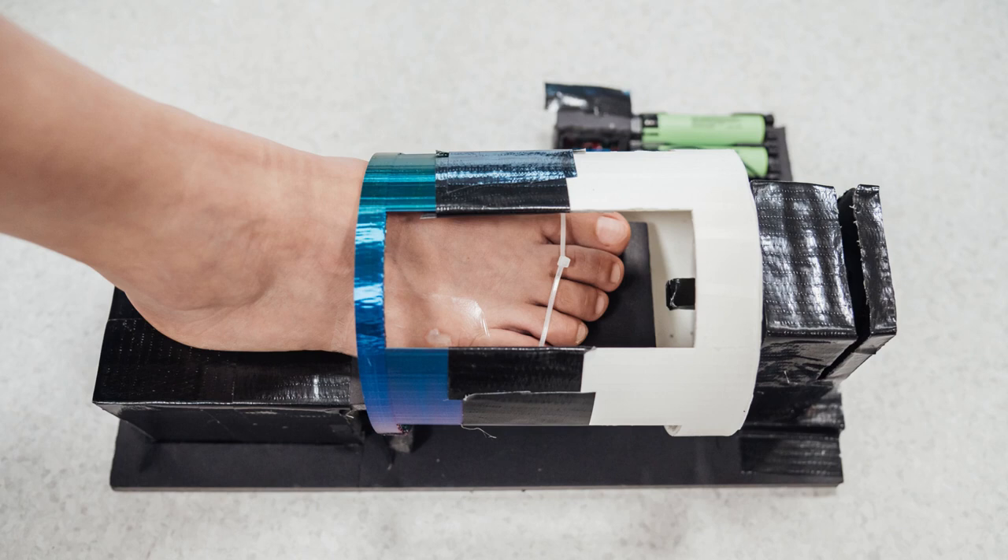A lab test showed that the increased fibroblast activity generated by the magnetic wound healing gel increases the cells' growth rate by approximately 240 percent and more than doubles their production of collagen, a crucial protein for wound healing. It also improves communication with keratinocytes to promote the formation of new blood vessels.